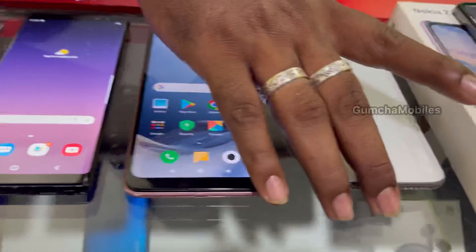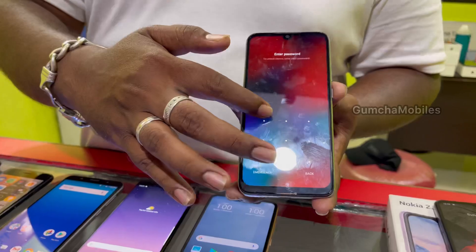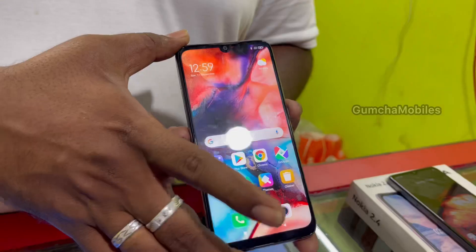Next model is Redmi Note 7 Pro, 6GB RAM, 128GB inbuilt, neat piece. Price is ₹7,500.